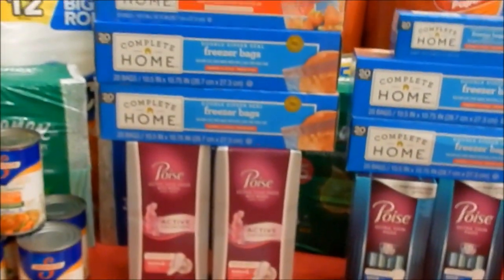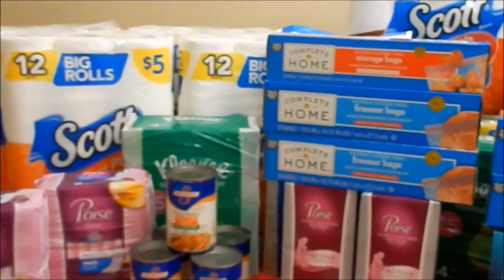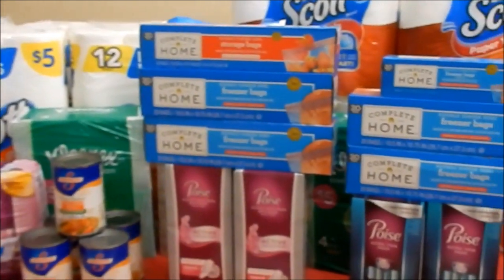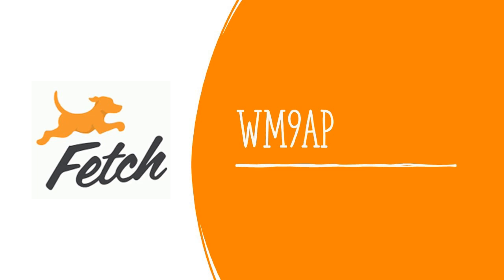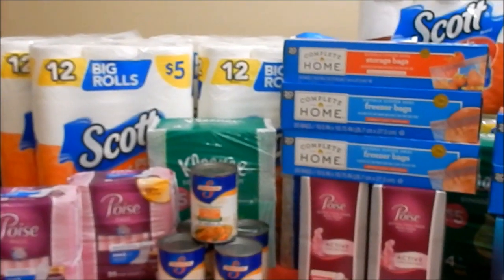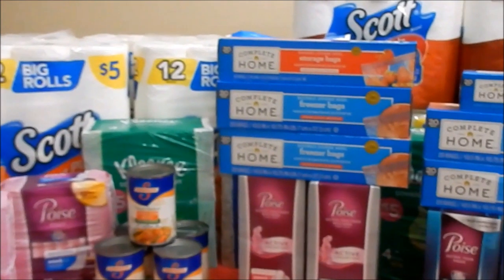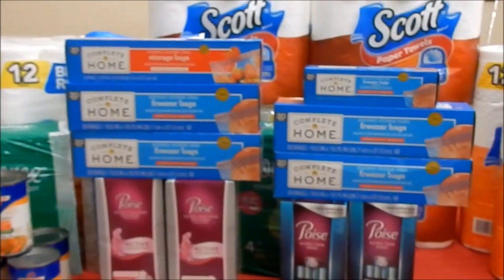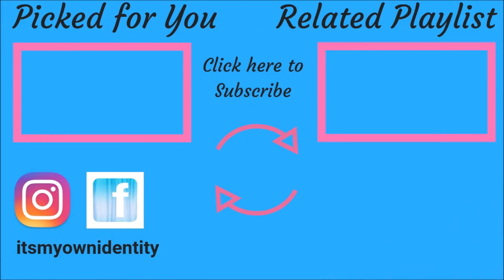That is everything I have for you today. If you have questions about anything I discussed, leave them in the comments. If you're not already using Fetch or Ibotta, I'll leave my referral links in a pinned comment — those are by far the easiest rebate apps for additional savings. Thanks so much for watching, be sure to like, comment, share, and subscribe, and until next time, happy couponing!